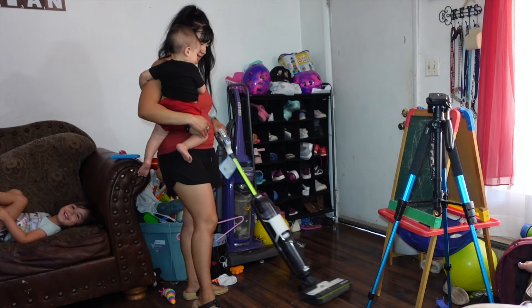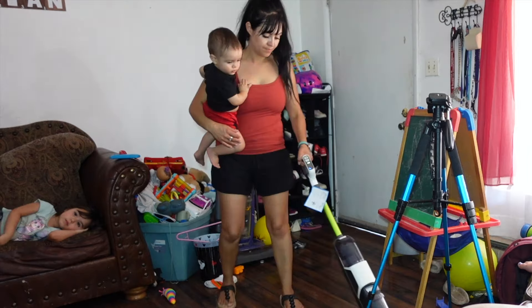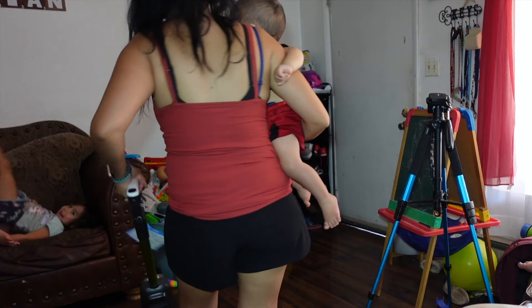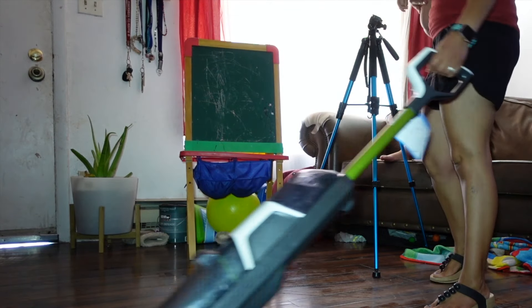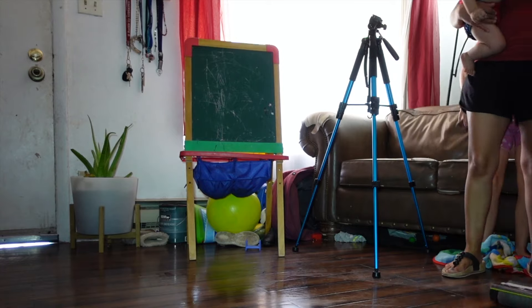Right now I'm just using my Bissell to sweep and mop at the same time. It makes it a lot faster if I just use this. This vacuum mop is so easy to use — my kids love to use it as well. I highly recommend it.